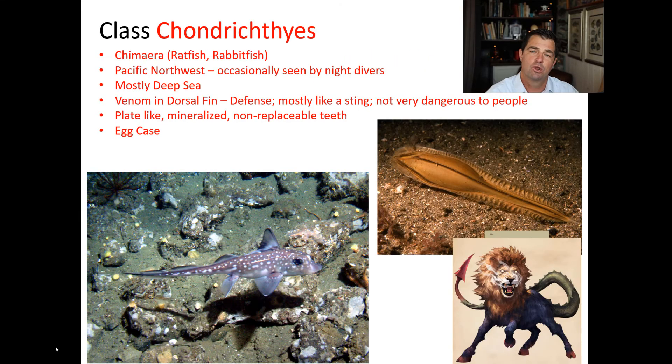Welcome back, everybody. We're going to continue on with our lecture on Chondrichthyes. Now we're going to talk about a group of fish called chimera, and chimera are commonly called rabbit fish or rat fish, and this is what they look like.